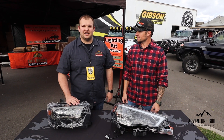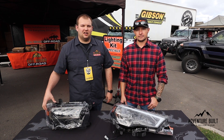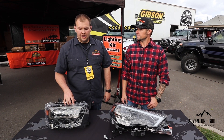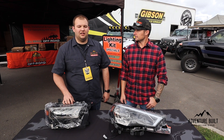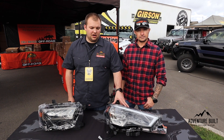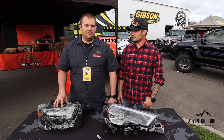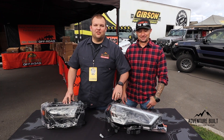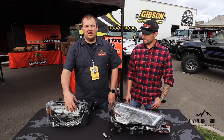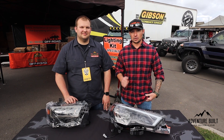Cali Raised also carries Alpha Rex headlights. The Nova series for the Tacoma comes in black, flat black, gloss black, and chrome finish — quad-projecting LED headlights. They also have a dual-projecting set for the 4Runner starting at $450, with quad projector versions available as well. The white LED accent stripe is a daytime running light. They have a set installed on their shop Tacoma so you can see them in action.